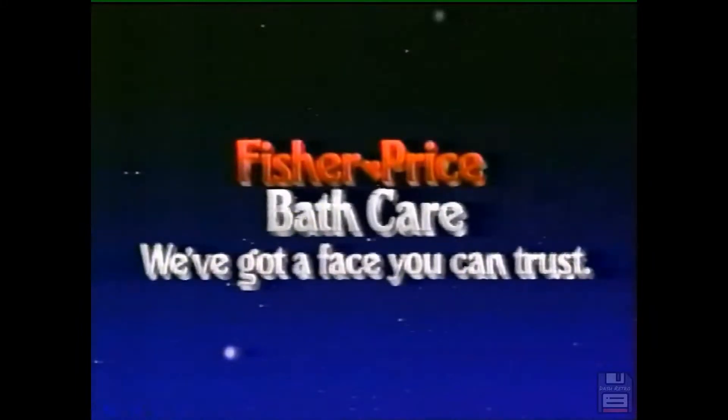2020, brought to you by new Fisher Price bath care products for infants and children. Fisher Price — we've got a face you can trust.